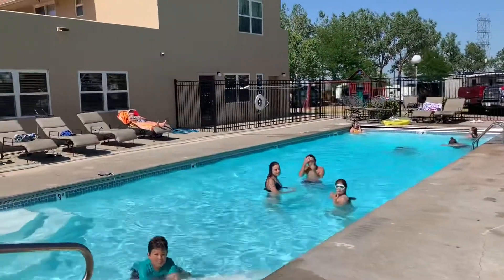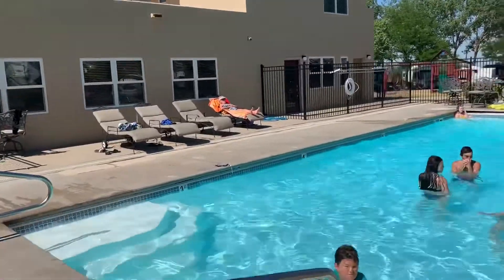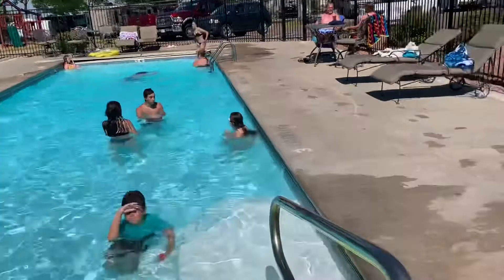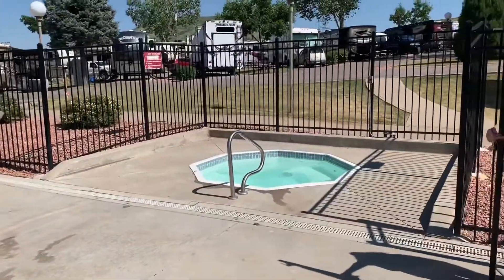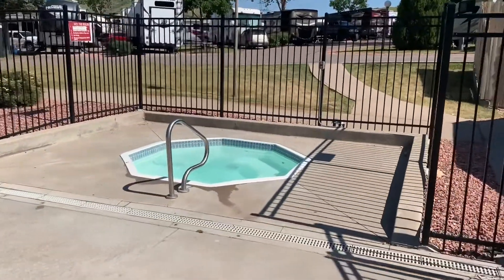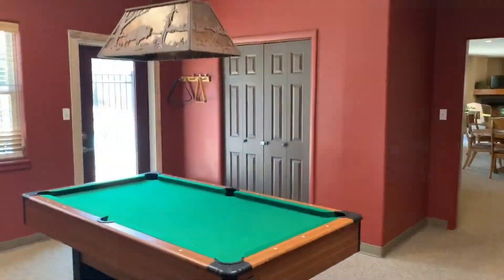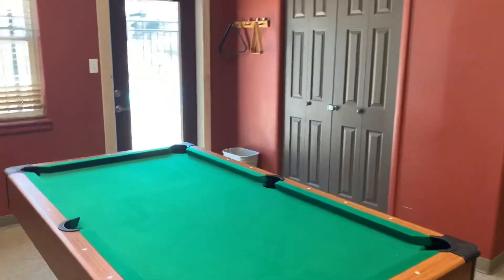Now that we're waiting for our laundry to be done and it's about 90 degrees out, it's time to hit the pool. This is a nice pool and they also got a real nice hot tub. Though it might be a little too hot today to go in that, but maybe tonight we'll spend some time in here.